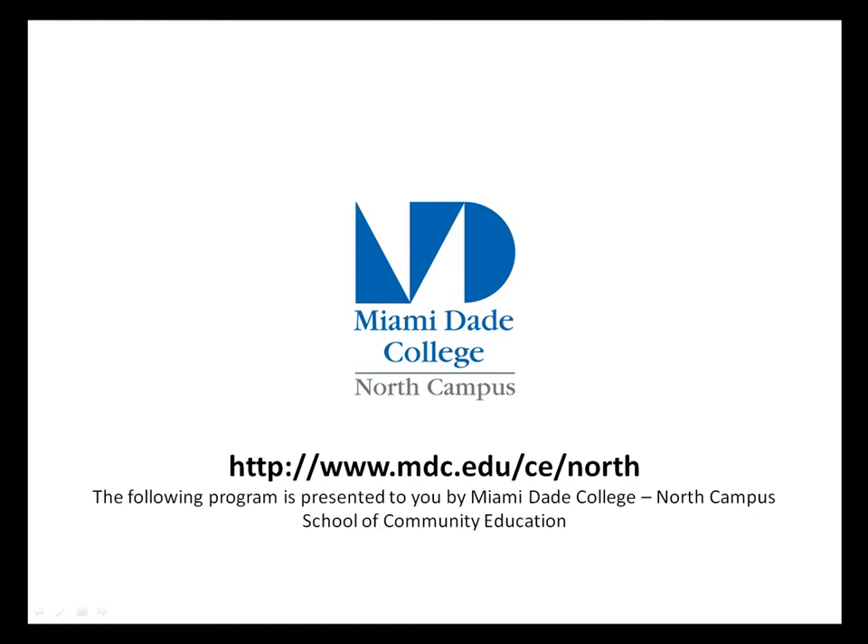The following program is presented to you by Miami-Dade College North Campus, School of Community Education.